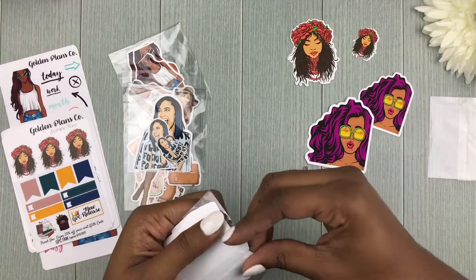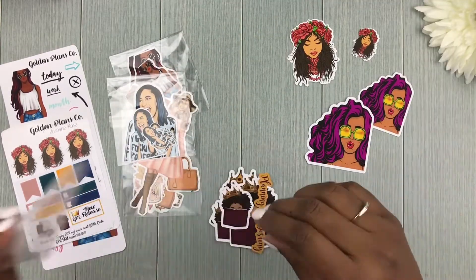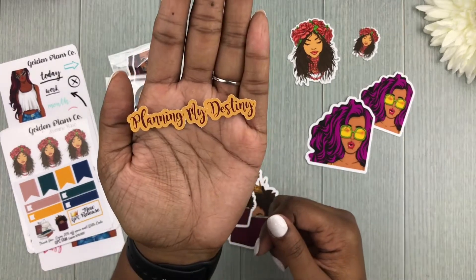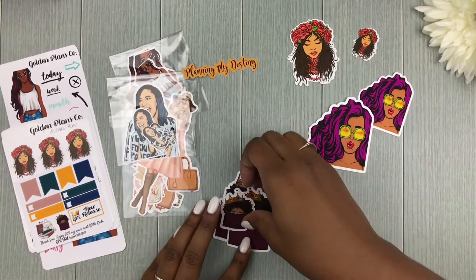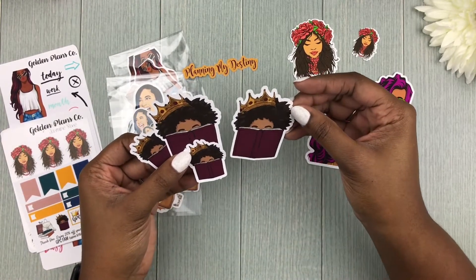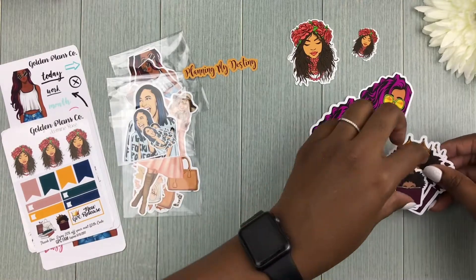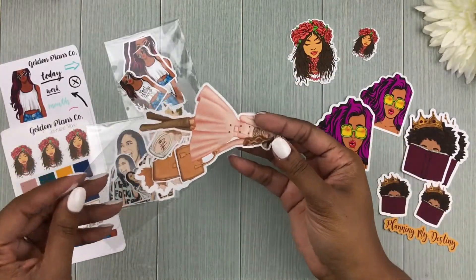I'm so excited to get these because I can't go to the Black Women Who Plan and Create conference, but I still get to rep the event. This says 'Planning My Destiny,' which is kind of the logo or motto of the Black Women Who Plan and Create group — a lot of their stuff says this, and sticker shops making items for the conference use this phrase. Then we have their logo — a beautiful Black woman reading a book with beautiful natural hair. I have two large ones and two small ones. So cute.